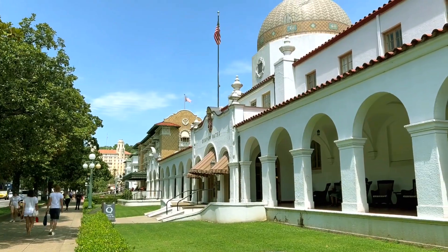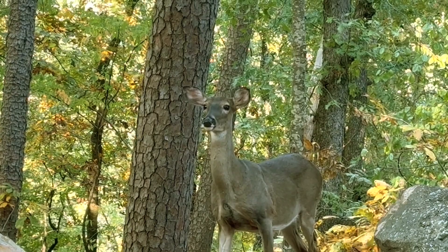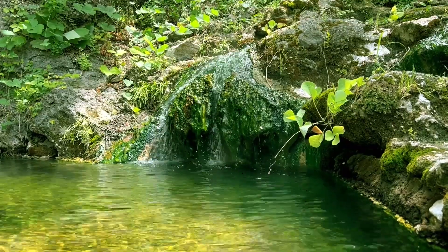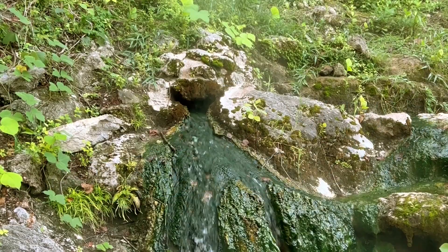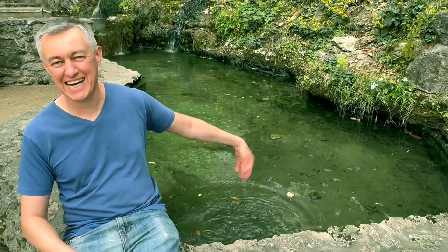Hot Springs is a beautiful resort town in the middle of the Ouachita Mountains, and it's surrounded on all four sides by the Hot Springs National Park. And as the name indicates, Hot Springs is full of hot springs — 47 to be precise. Every day they release a million gallons of water that rained more than 4,000 years ago, went deep into the center of the earth, and is springing back to the surface at a natural temperature of 143 degrees.